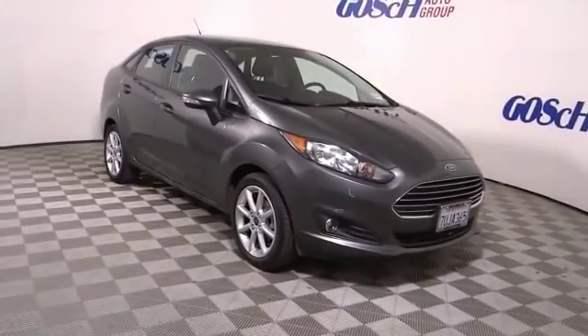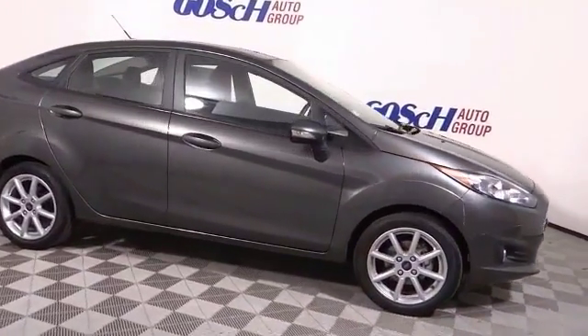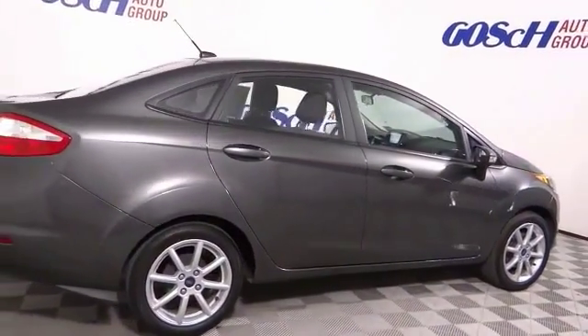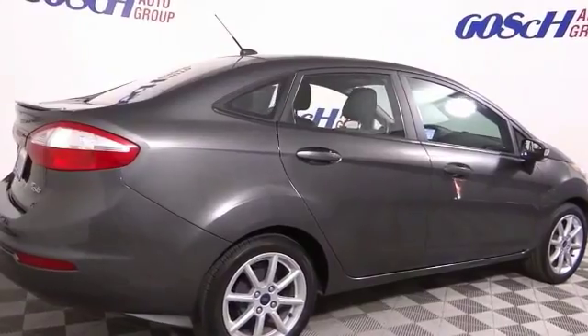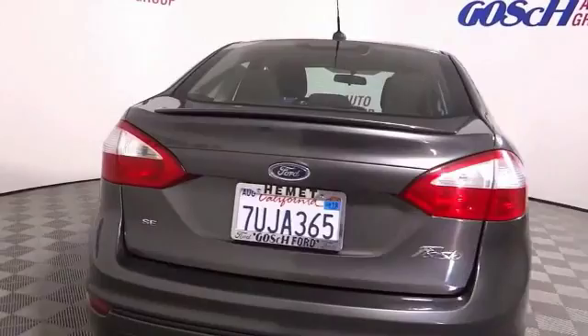Stop by and take a look at the 2016 Fiesta. Ford will be offering a wide range of options and accessories on the Fiesta, in a play to make the Fiesta highly customizable to fit the preferences of its drivers. This vehicle has less than 30,000 miles.